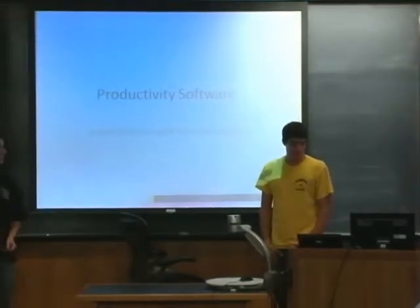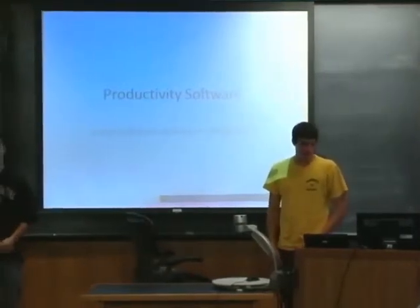This is Kyle McDougall, and today we'll be talking about Productivity Software and how it affects our lives pretty much every day.